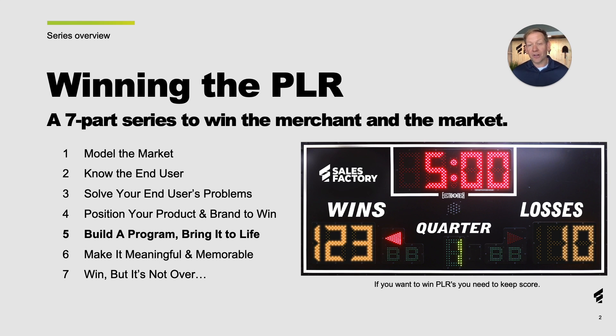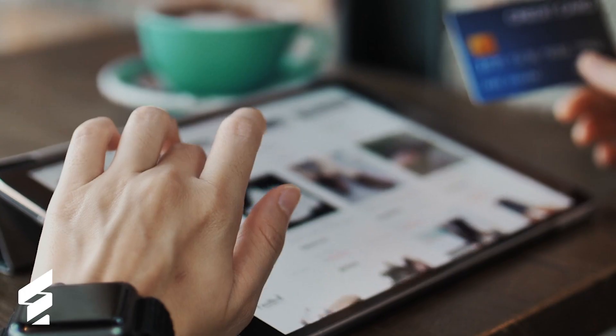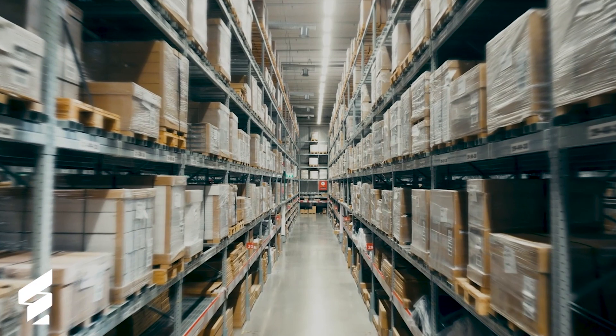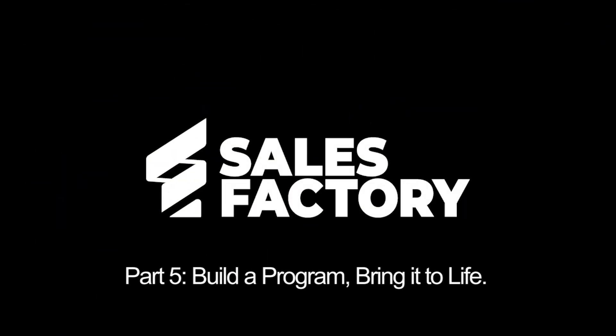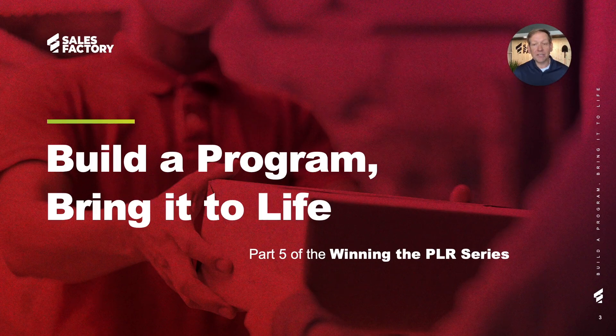So far in our seven-part Win the PLR series, we have talked about modeling the market, knowing the end user, solving the end user's problems, and how to best position your product and brand to win. Today we will discuss how to take these learnings and positioning to build a sales program and bring it to life across the consumer's journey, and fitting it into the broader context of the retailer's environment.